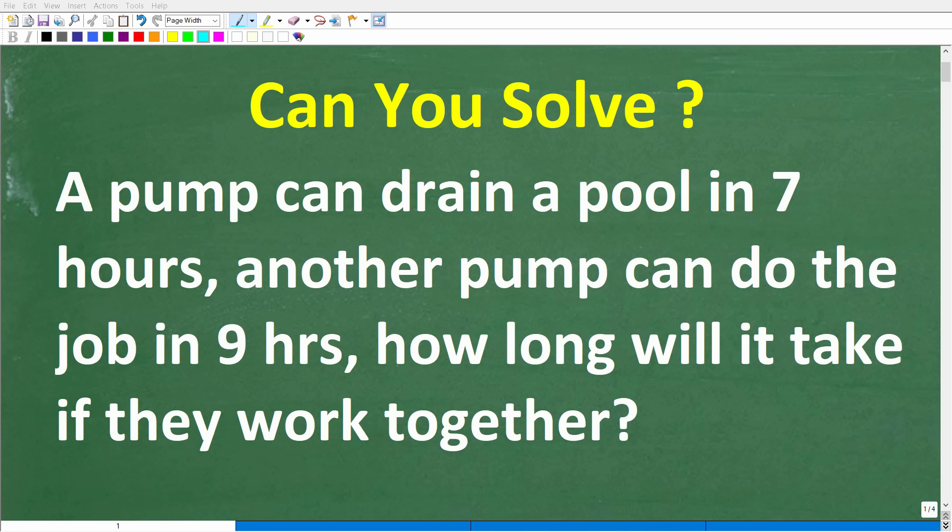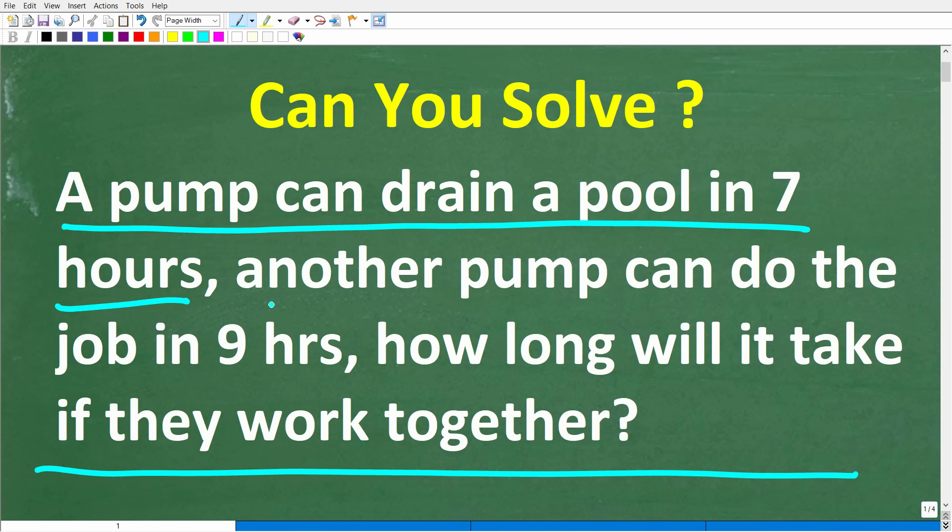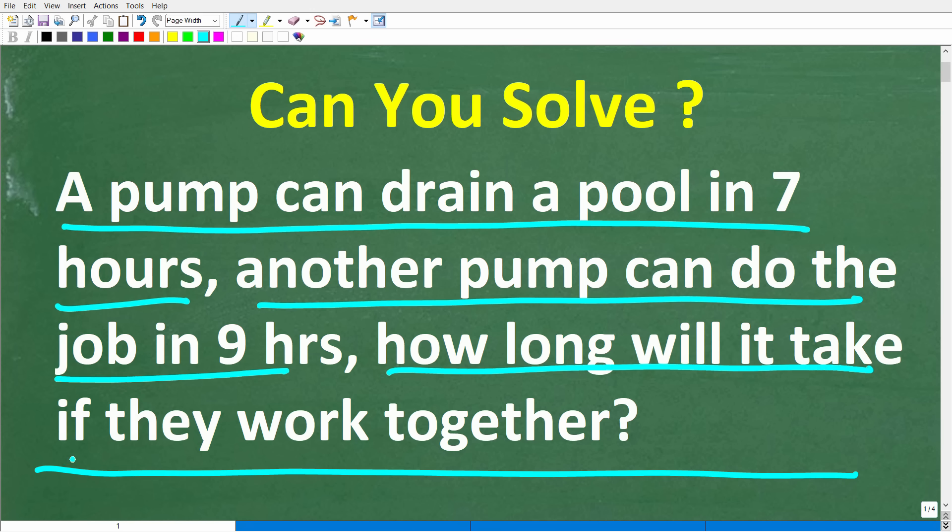Okay, so even if you don't know much math, you probably could guess an answer that's pretty close to the actual correct solution to this problem, but you have to use some common sense and logic. But let's go ahead and take a look at the problem, which is the following: A pump can drain a pool in seven hours. Another pump can do the job in nine hours. How long will it take if both pumps work together?